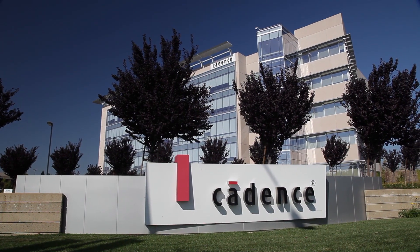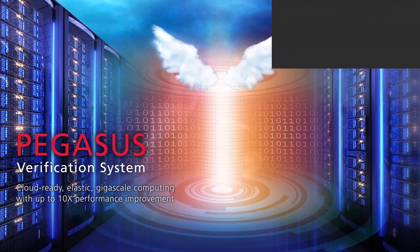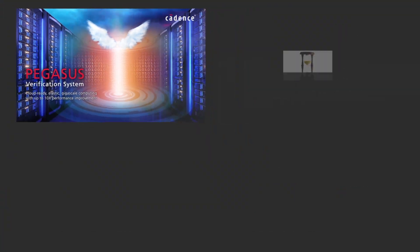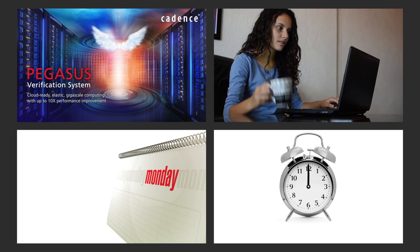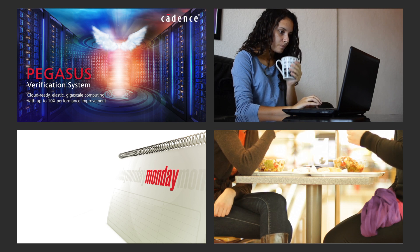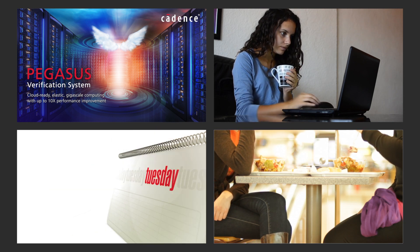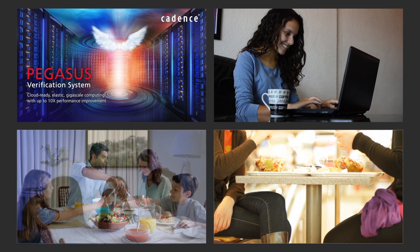Cadence has what you need. The Pegasus Verification System delivers up to 10x faster turnaround time for design rule checks. Now you can run small blocks over a coffee break. Large blocks, which used to take several hours, can now be run over lunch. Full chip runs that used to take 24 to 48 hours can now be run while you enjoy dinner and a movie.